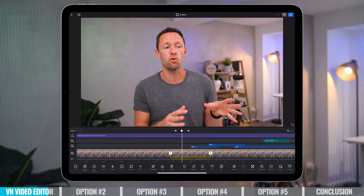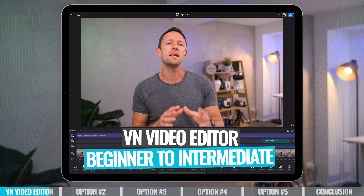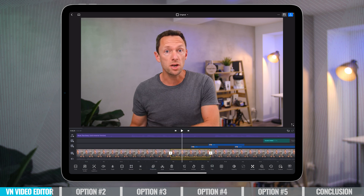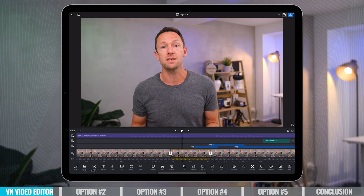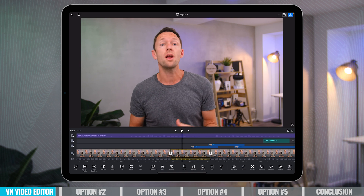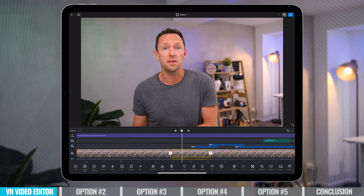VN Video Editor is a great beginner right through to intermediate level editing tool. It's definitely not to the extreme in terms of effects like some of the other tools. It also doesn't have a massive focus yet on AI tools. But overall, it's one of the best tools out there for a lot of people regardless of your skill level.